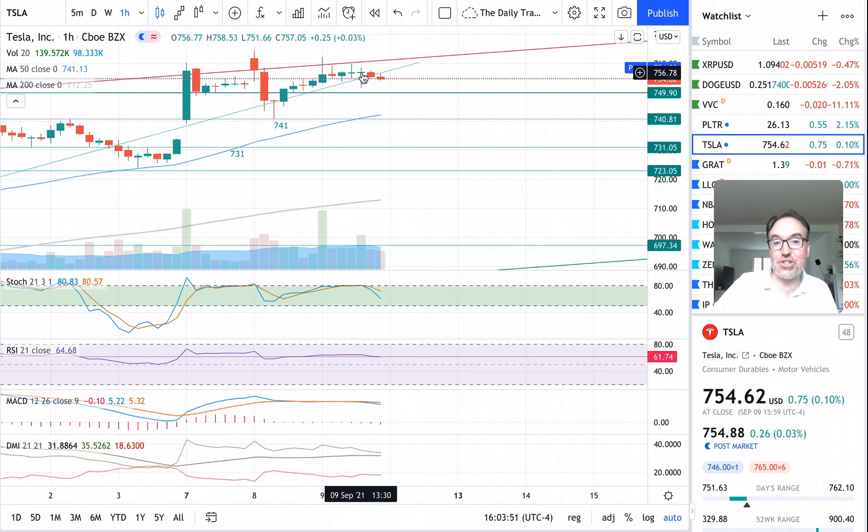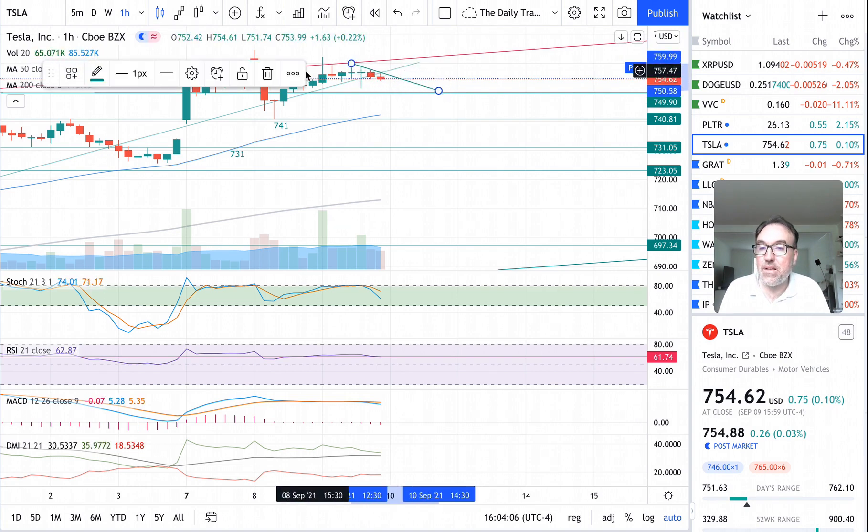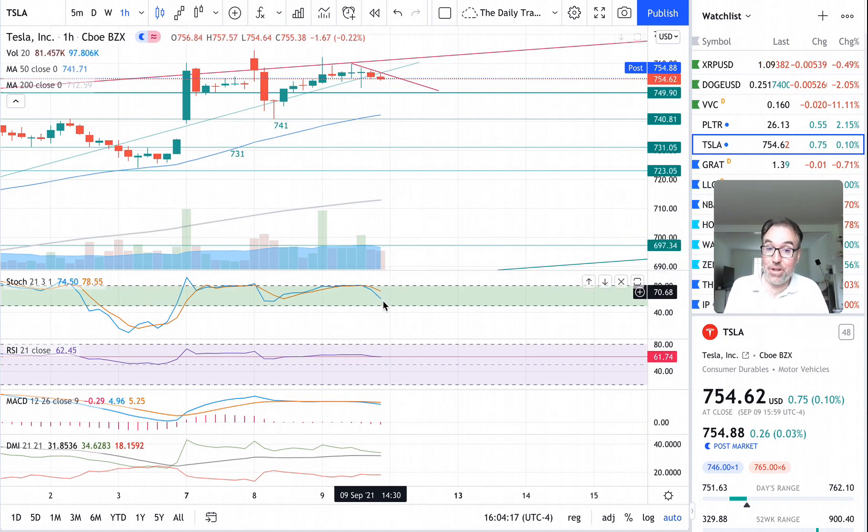One last ditch effort for the buyers, and we finish the day with two red candles. Drawing this very short-term resistance, in the very short term we are going down to $750 unless we break this. Stochastic has plunged a lot — the stock has remained pretty high but stochastic is dropping. Also MACD is crossing over. I think we might retest $750 tomorrow.